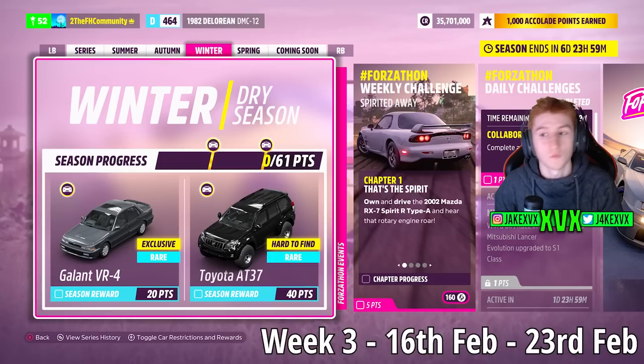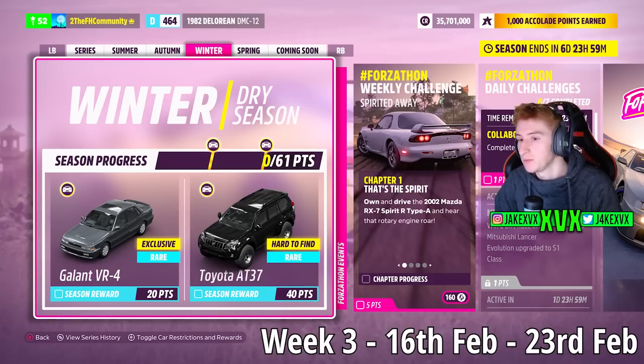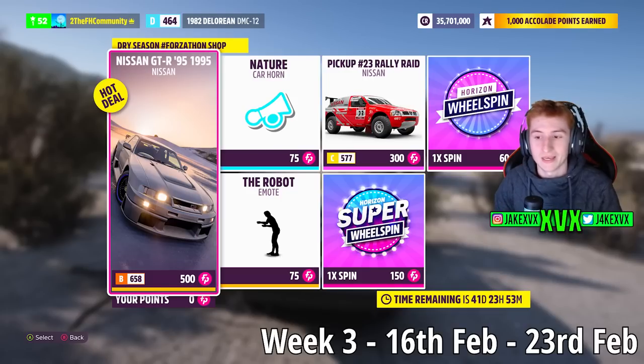The third week, which is Winter, for 20 points has the Mitsubishi Galant VR4 — the third new car of this month. For 40 points we've got the Toyota GR37. The Forzathon shop for that third week has the Nissan GTR from 1995, the Nissan Rally Raid, the Nature car horn, and the Robot emote.